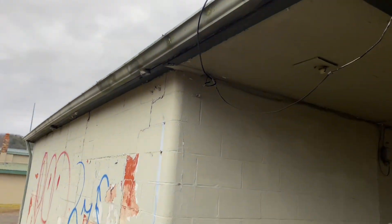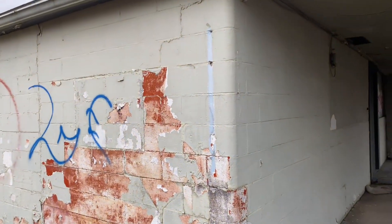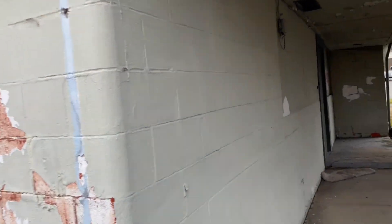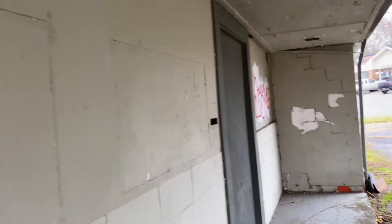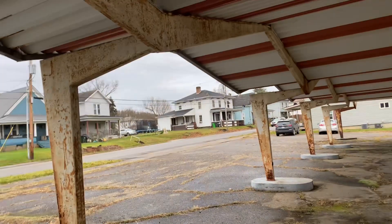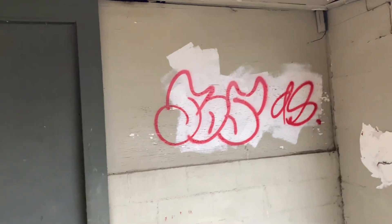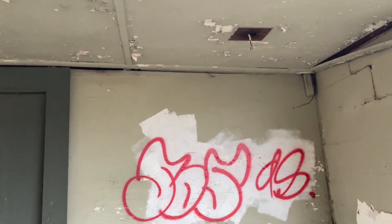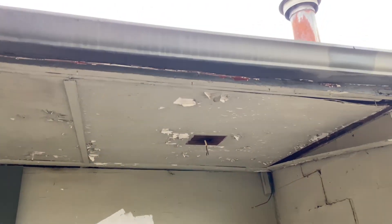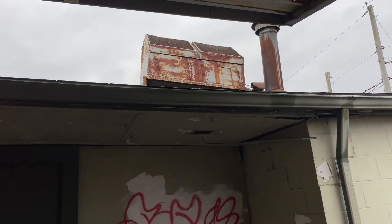Looks like we've got some artists who've been around here as well — there's some graffiti. I'm in a pretty residential neighborhood, so coming out here and tagging must have been done at night. I can't imagine doing it during the day. Drop a comment, you guys — are they brave or stupid?